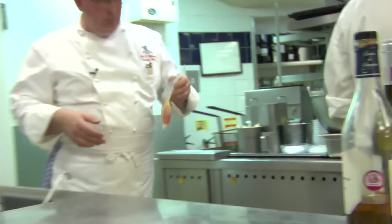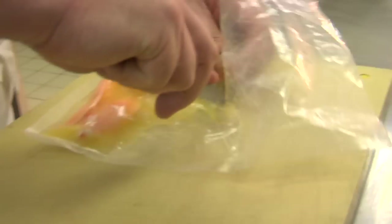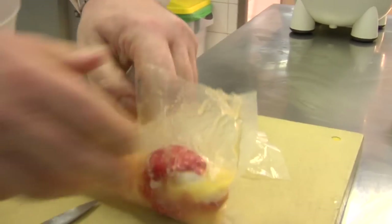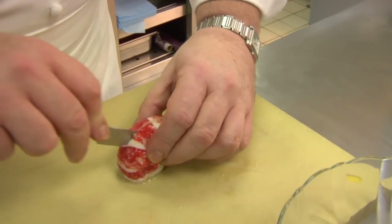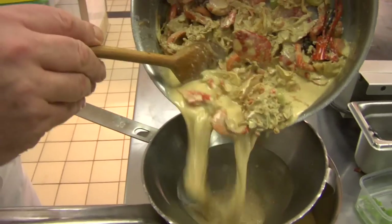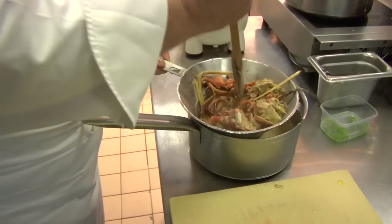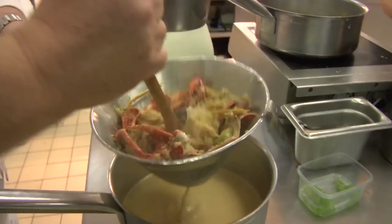Into the vacuum bag. So we take our sauce, and what's very important is that we just push all of the juice through. And then take it back to the stove, just another taste.